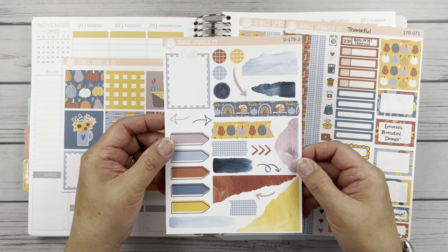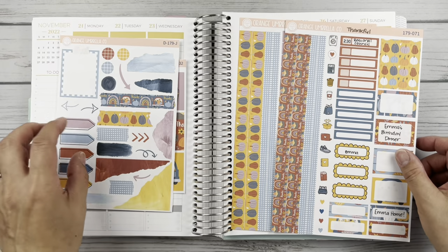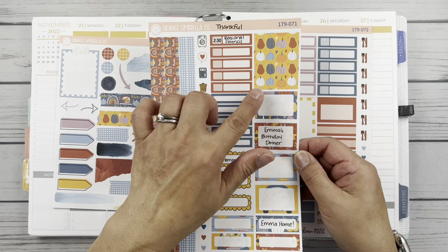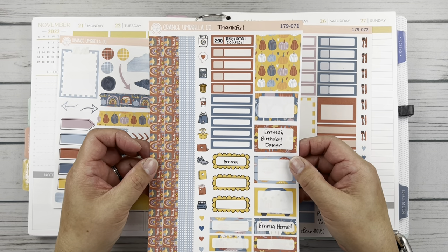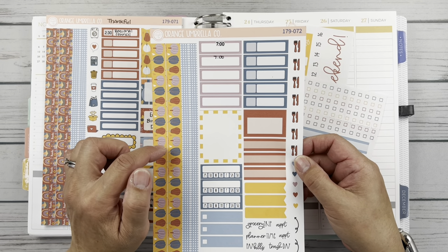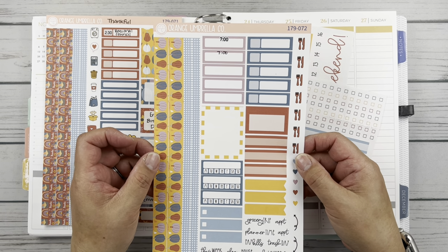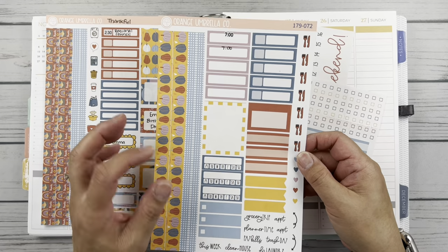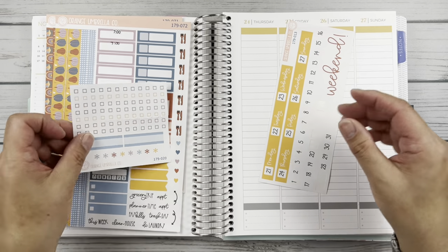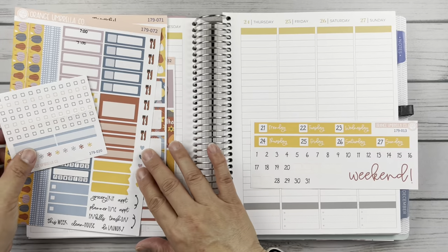I have the Deco journaling page — I like all of these little pieces of torn washi. Then I have the mini kit: sheet one has four strips of washi, a full box, and a bunch of decorative and basic functional labels. Mini kit sheet two has four more strips of washi, plus functional boxes, habit trackers, scripts, and icons. And I have the checklist boxes which I already pre-cut, and the date strip headers for Plum Paper.